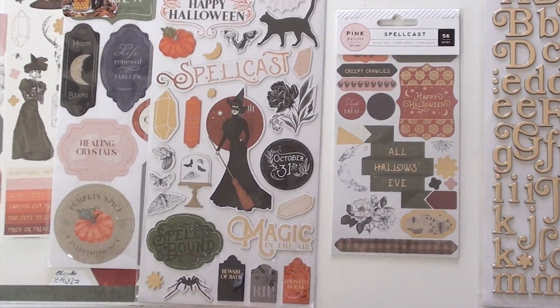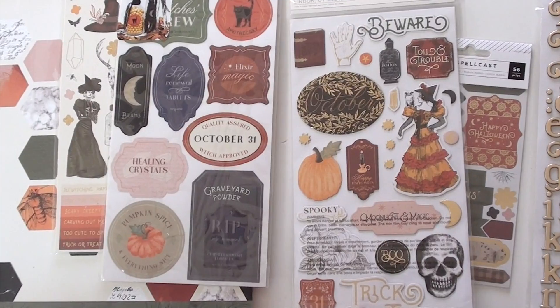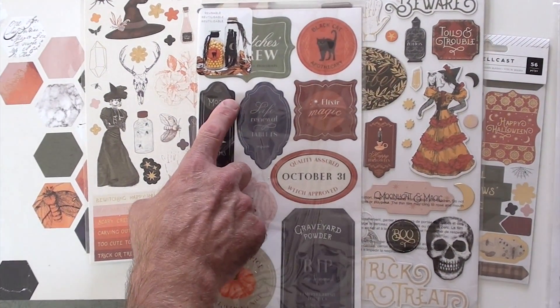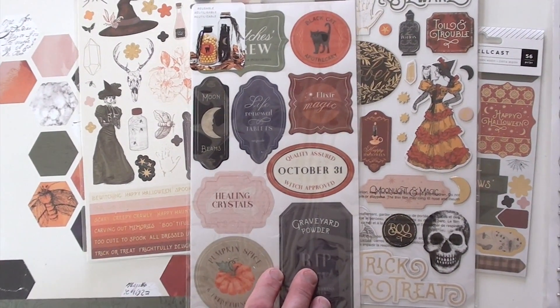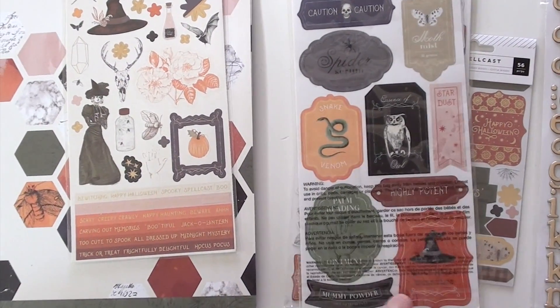We've got chipboard accent and phrase stickers, and these are pretty cool. These are like a cling mount, so that you can put them on jars and gifts, or paper. Very cool.